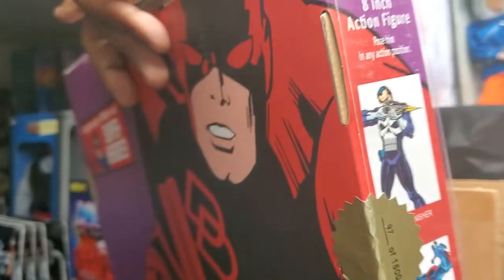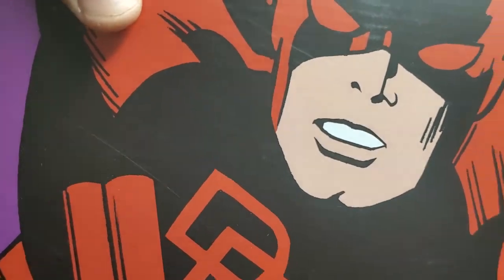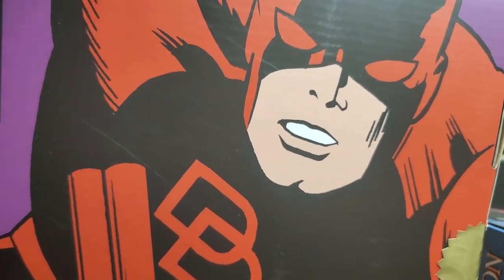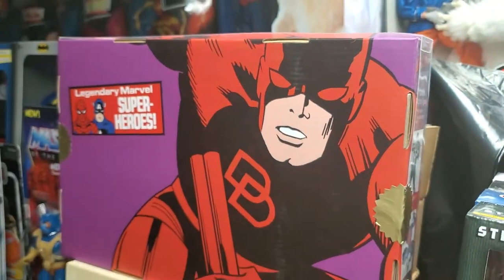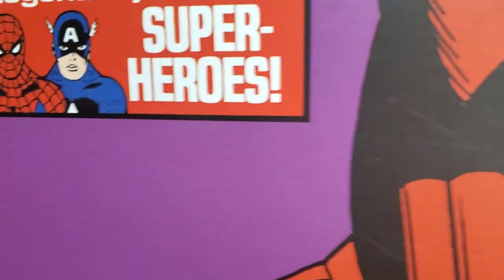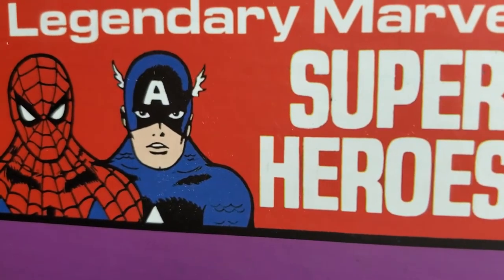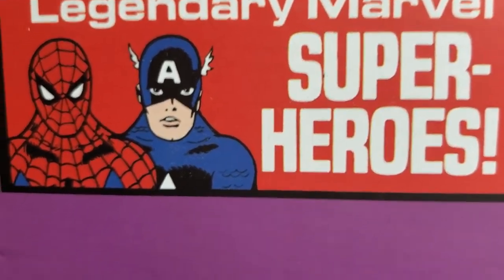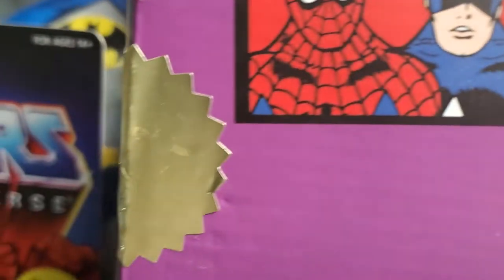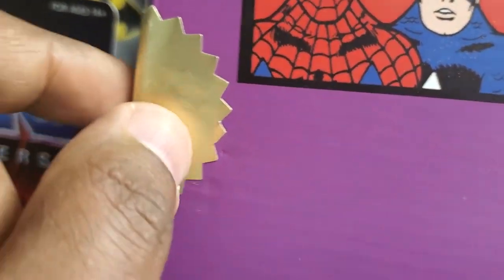Let's turn it all the way around and look at the back. Look at that great Marvel artwork. The box was in fantastic condition — beautiful condition. Legendary Marvel superheroes. These gold tabs are very delicate and break very easily; they're holding this plastic part together.